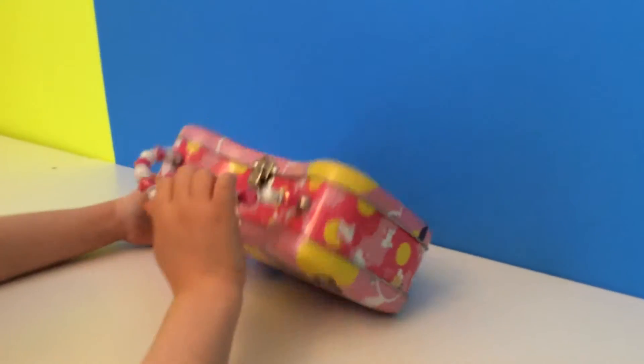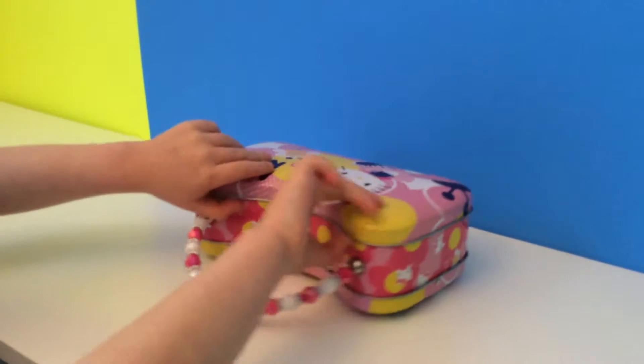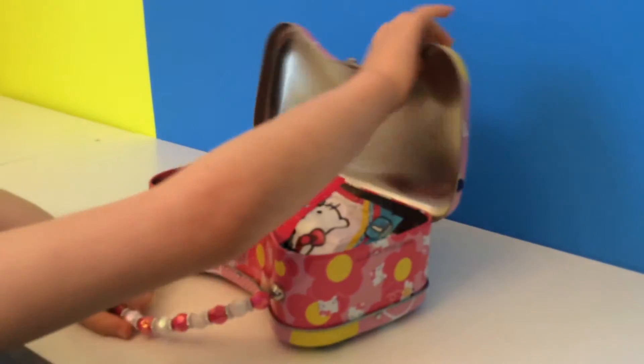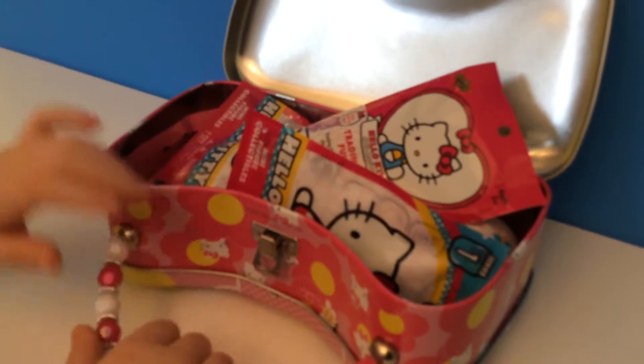Let's lay it down and see what's inside. Look at all this Hello Kitty cool stuff!